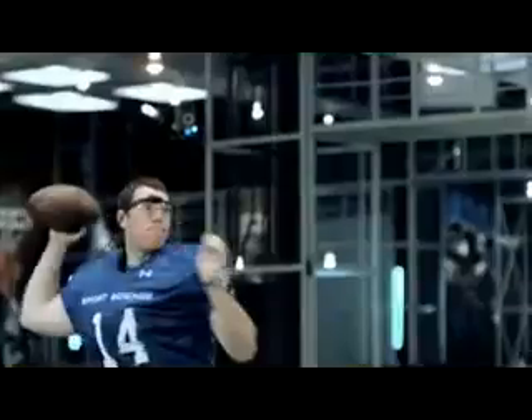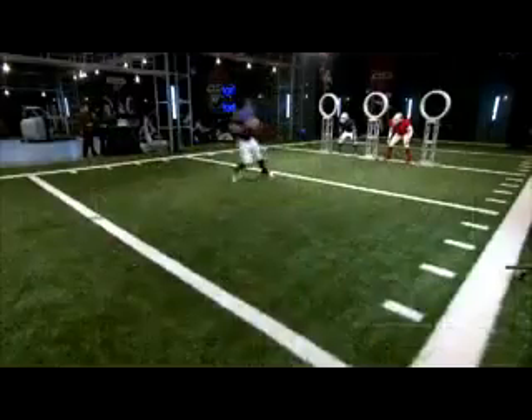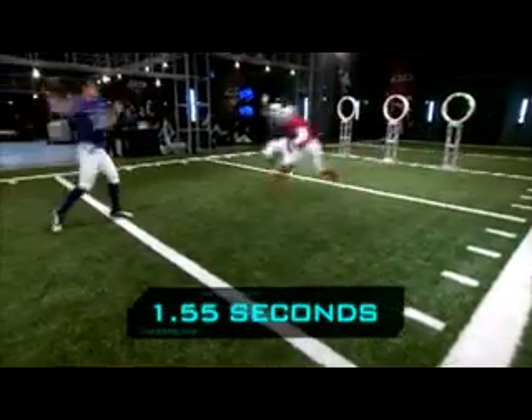Add it all up, and from the time the target turns green to the time the football breaks the plane, Skelton's times average a blistering 1.55 seconds.